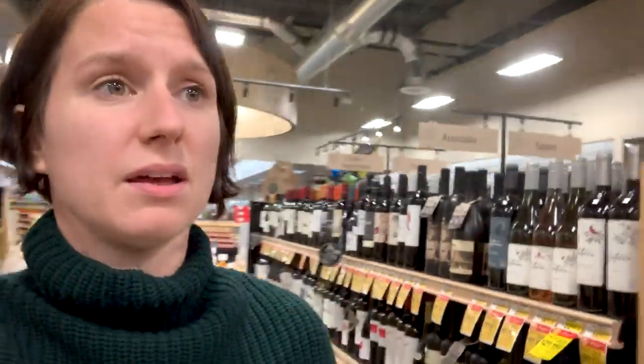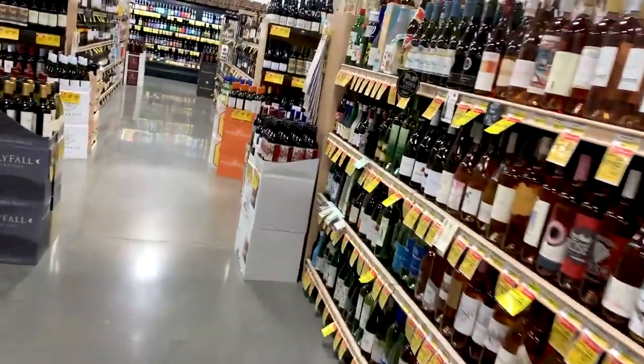Being in the wine aisle at even a grocery store like this can be absolutely intimidating. Not only are there so many different wines to choose from, but once you get dialed in, it's even hard to determine what's going on just looking at the label.